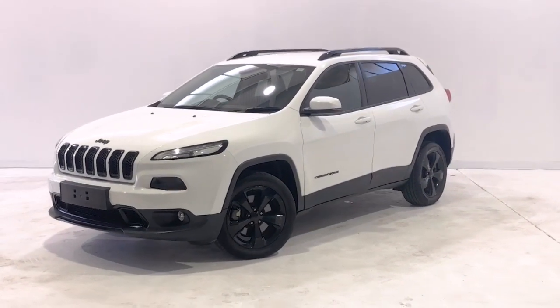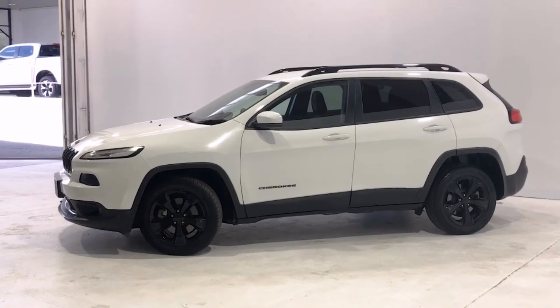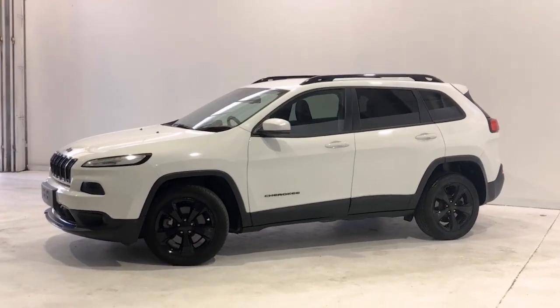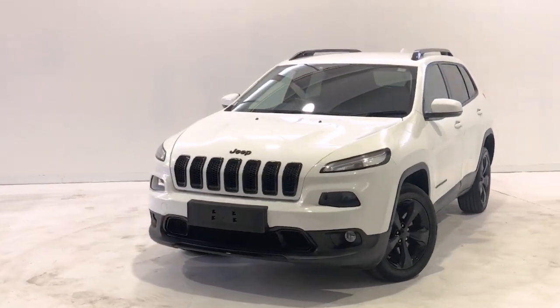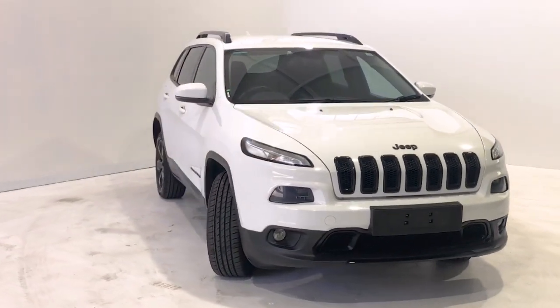Introducing the 2015 Jeep Cherokee Blackhawk Edition. The Cherokee is an all-wheel drive four-door wagon with five seats, powered by a 3.2 liter naturally aspirated V6 engine that has 200 kilowatts of power and 316 newton meters of torque, via a nine-speed automatic transmission.